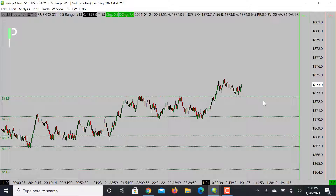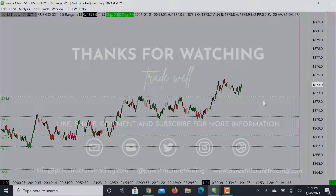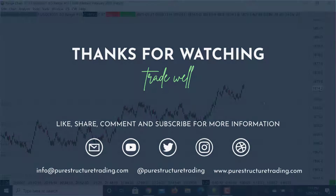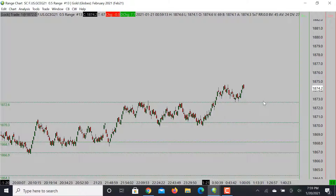Hopefully you guys enjoyed that — if you did, please go ahead and smash that like button. If you're not subscribed to the channel, please go ahead and subscribe. If you have any questions, feel free to pop them in the comments here on YouTube or go to our website and email us. We are going to be launching Pure Structure Trading pretty soon — going to be some awesome stuff. That's it, guys — take care and have a great night.